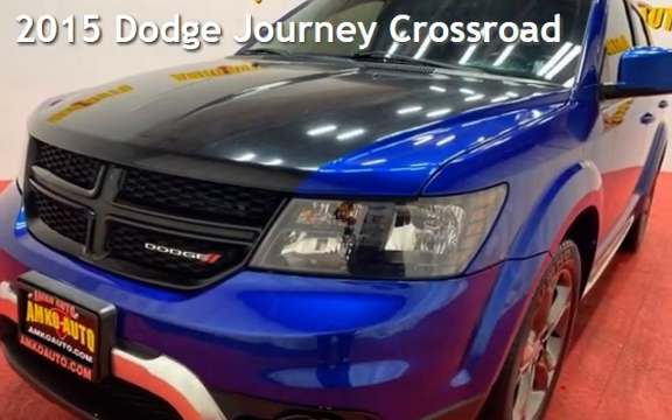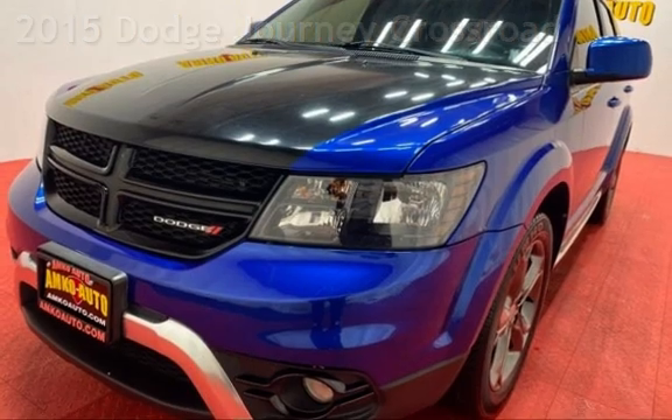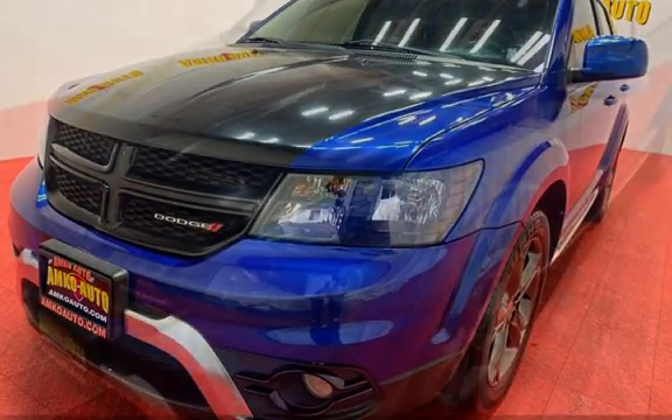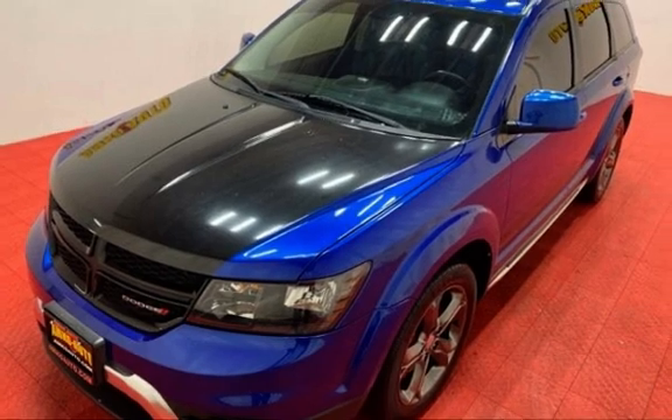Presenting a pre-owned 2015 Dodge Journey. This four-door SUV has a six-cylinder, 3.6-liter V6 engine, with front-wheel drive and an automatic transmission.